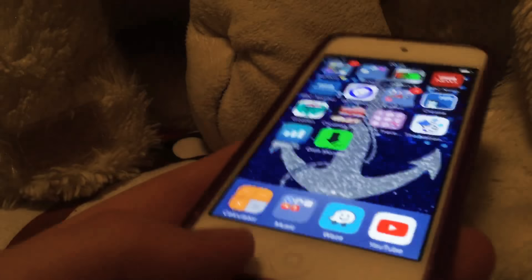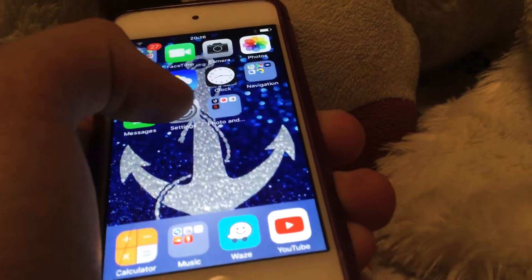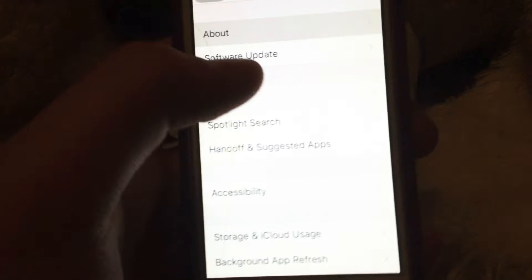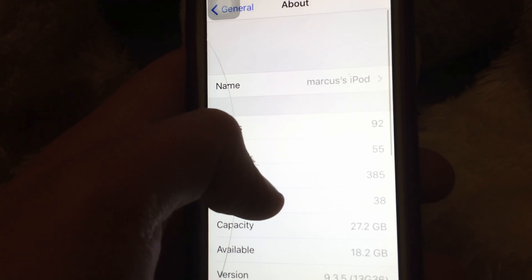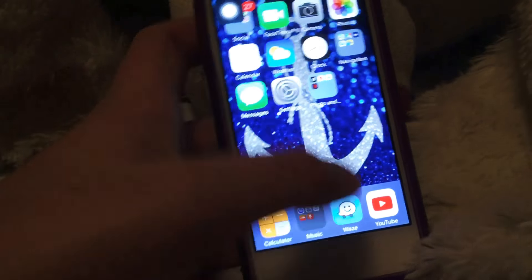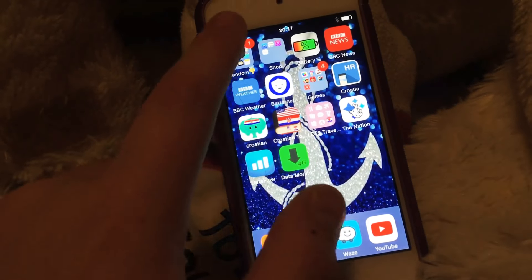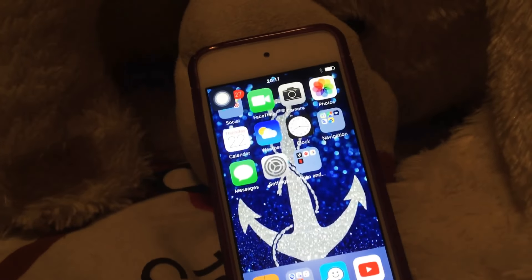I also have National Lottery, Data Flow, and Data Monitor — those last two are for when my iPod is connected to my phone so I can check the data. Hope you enjoyed this video. It is the blue iPod Touch 5, so it's a bit outdated. That is what is on my iPod for today. I might be doing a what's on my phone next. This is Marcus signing off, bye!